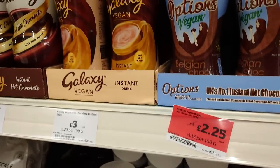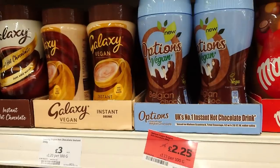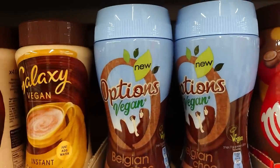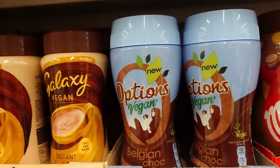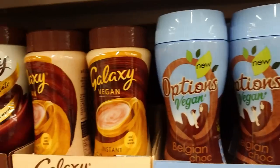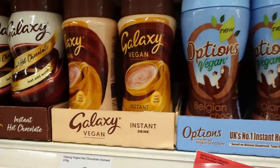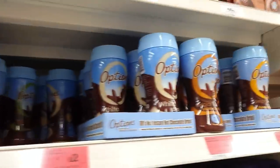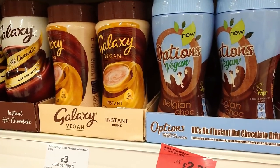Fancy a hot chocolate? The new Options vegan Belgian chocolate is £2.25 — we've had that and it was lovely. Right next to it is the Galaxy vegan hot chocolate at £3. They're on the tea and coffee aisle, so keep your eye out.